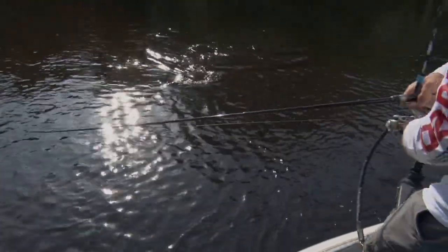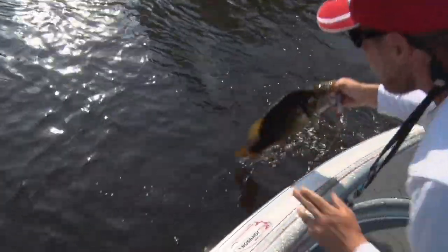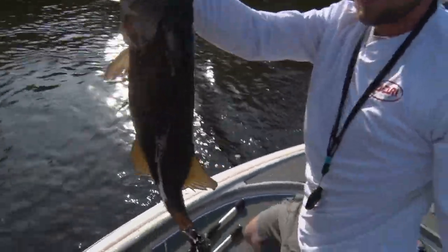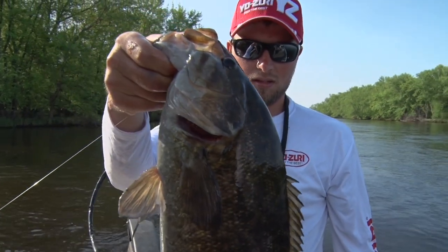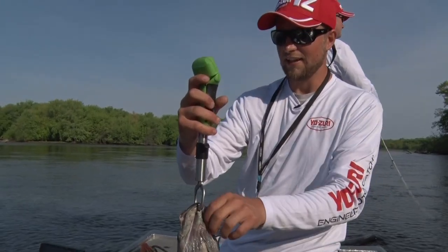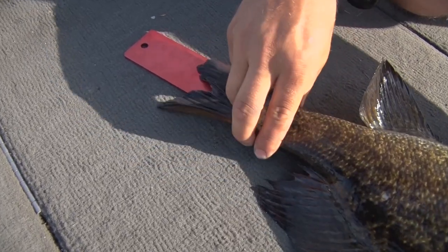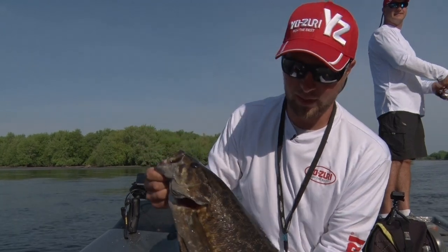Just a big, big smallmouth — and I'm talking a giant. This is an absolute giant. Look at that. That's what we came out here for. That is a pig. About 21 inches. I've been fishing this stretch of the river for the last five or six years and this is the biggest one I've ever caught.